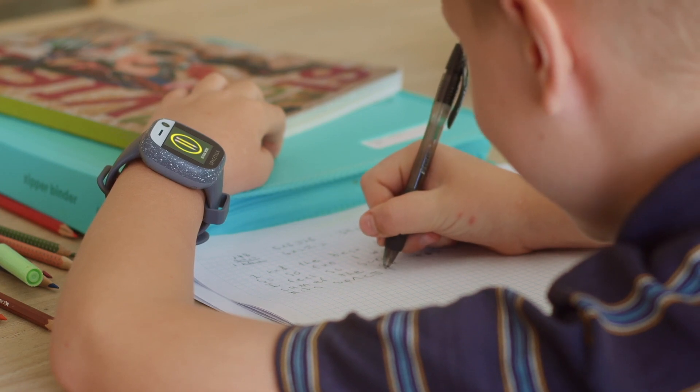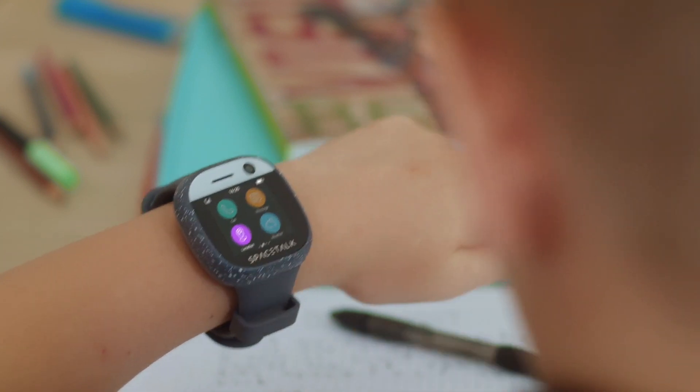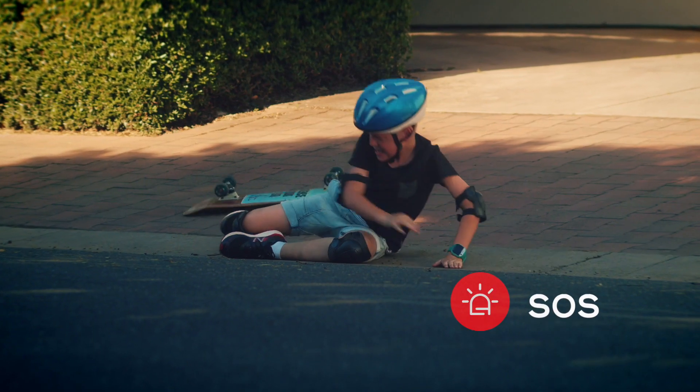School mode lets you switch off watch functions during class time for distraction free learning. Other clever inclusions are an SOS function.